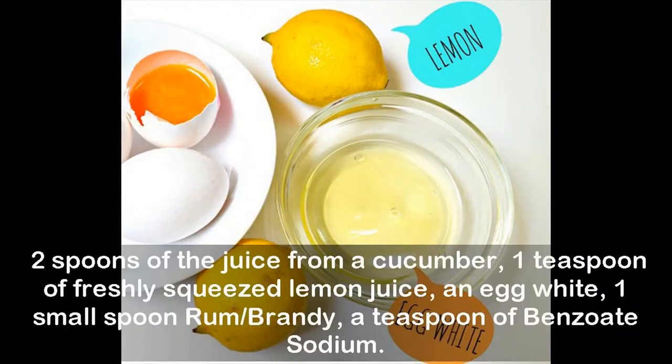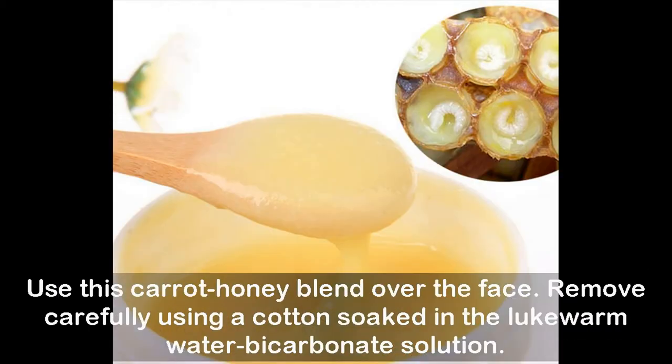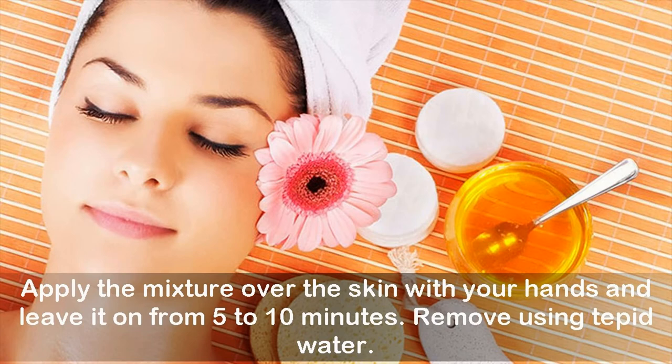For the cucumber recipe, you will need: two spoons of cucumber juice, one teaspoon of freshly squeezed lemon juice, one egg white, one small spoon of rum or brandy, and a teaspoon of sodium benzoate. Apply the carrot honey blend over the face and remove carefully using a cotton pad soaked in lukewarm water with a bicarbonate solution.